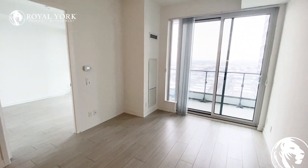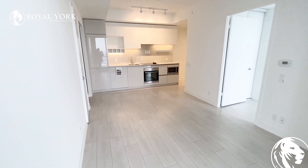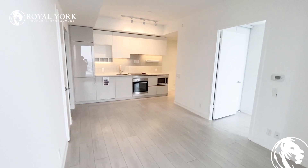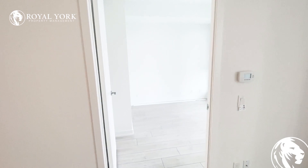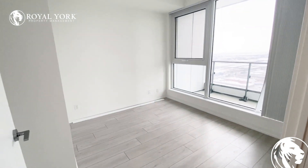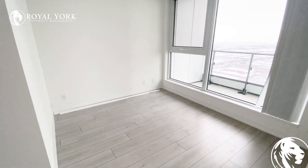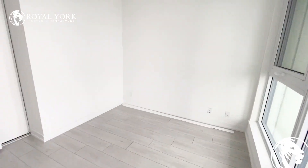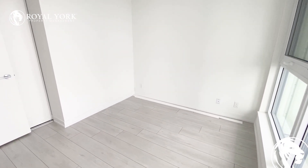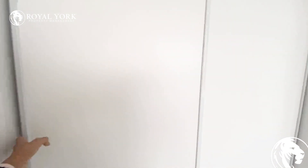I'm going to show you the other view of this room. As you can see, we have tons of natural light because of the big window. Here we have our bedroom — definitely a king or queen can easily fit on this wall. You have a lot of natural light, and we have a double door regular closet here.